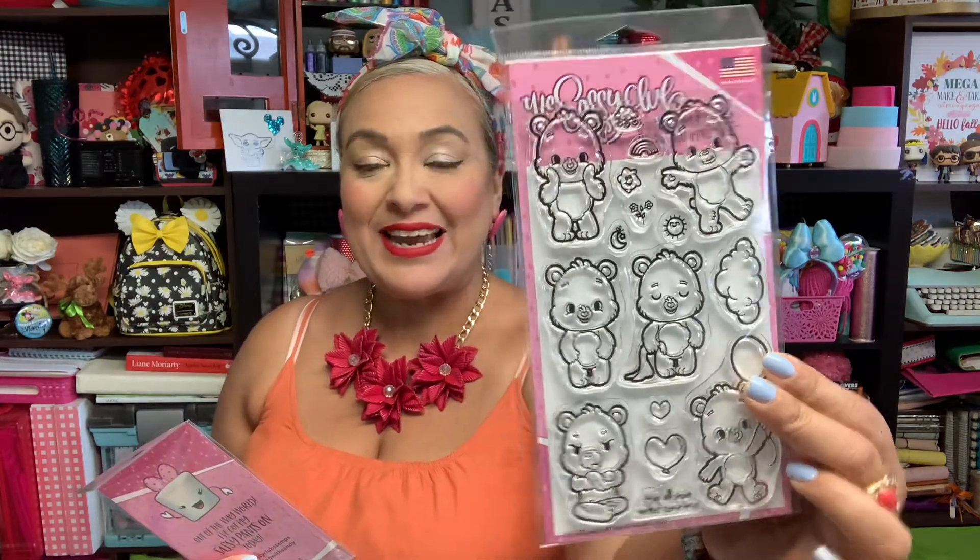I also got some new Sassy Club stamps that I'm so excited about. I'm going to a Care Bear event in June and I was looking for some stamps that had Care Bears, and I found this one at the Sassy Club and it's so cute. I will definitely be bringing you along on that event, so stay tuned. I'm trying to get my creative thoughts flowing because there's a lot of fun things we have to make for that swap, so if you have any ideas let me know.